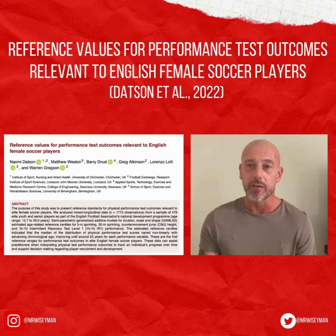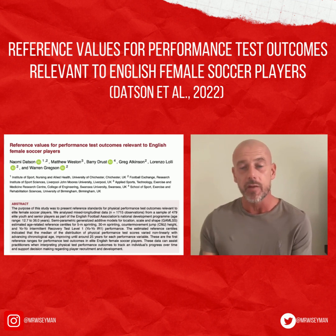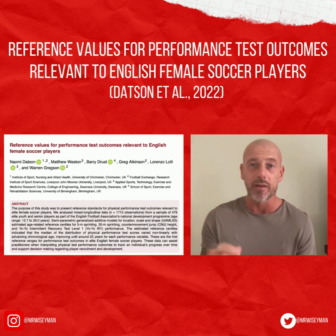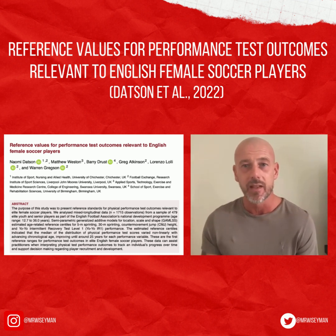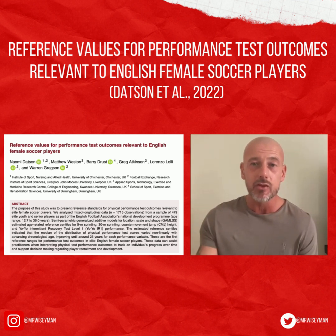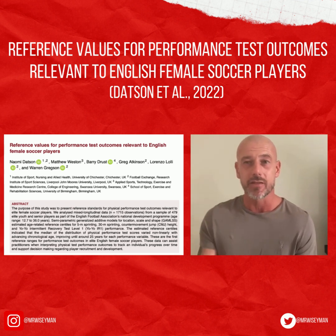In this paper, the authors set out to explore longitudinal reference values for physical performance variables. This is certainly a strength of the paper, as the majority of previous studies are cross-sectional in nature — taken at a certain time point — and may have a small sample size, or use players within national age categories such as under 18 or under 20. The cross-sectional nature of these previous studies gives us good information, but doesn't account for changes over time, such as year-to-year consideration of a player's physical development.